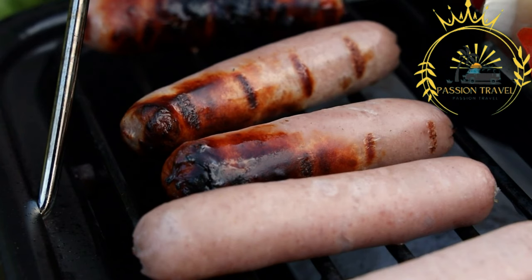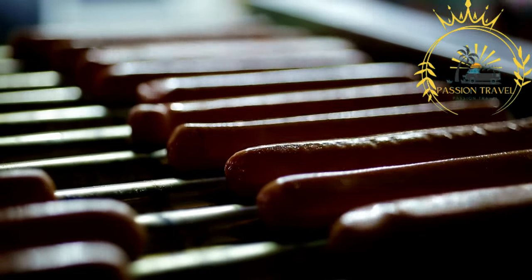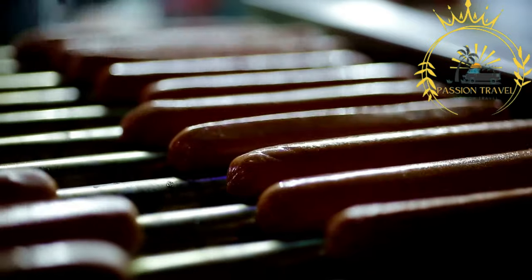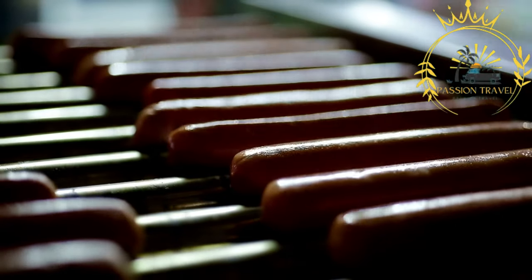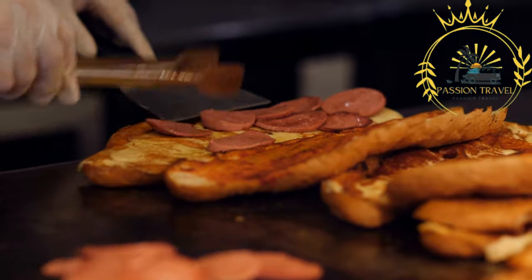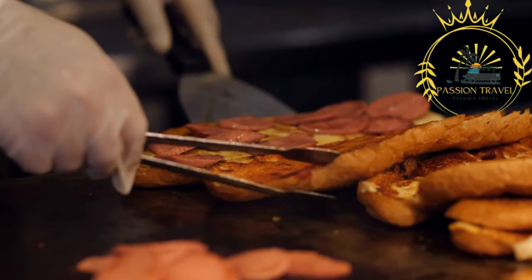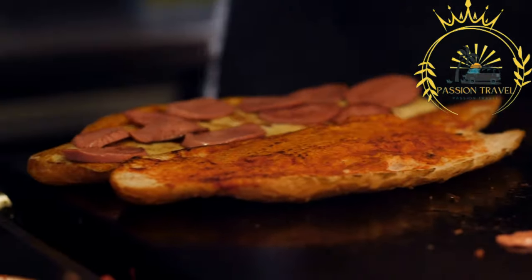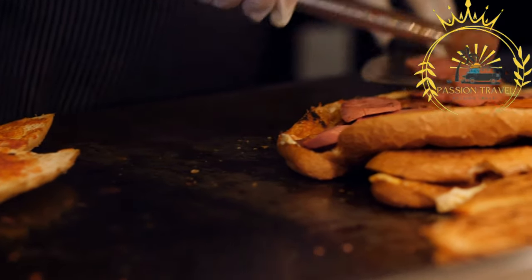Smoking and curing: after the sausages are stuffed into casings, they are often smoked to enhance their flavor and preserve them. Traditionally, they were hung in a smokehouse and slowly smoked over a wood fire. The smoking process adds a smoky and rich flavor to the sausages. Some Kalbasz varieties may also be air-dried or further cured to develop a firmer texture and longer shelf life. Popular varieties include Csabai, Debreceni, and Gyulai. Csabai Kalbasz is known for its spicy flavor, Debreceni is milder and enjoyed as a breakfast sausage, and Gyulai Kalbasz is a slightly smoked sausage with a rich, smoky taste.